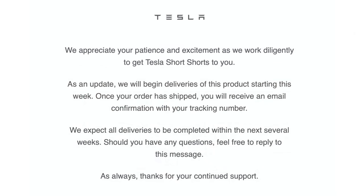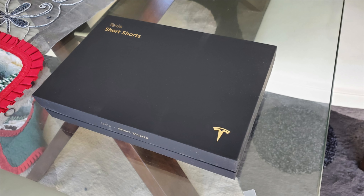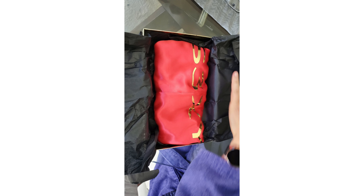Finally, an update on Tesla Short Shorts. Tesla emailed saying they appreciate customers' patience and will begin deliveries of this product starting this week. Once your order has shipped, you'll receive an email confirmation with your tracking number, and they expect all deliveries to be completed within the next several weeks. Despite my multiple orders, no short shorts yet for me — but James Locke on Twitter at Architect Inc. does seem to have received some shorts and shared photos. They definitely look short, so we'll be keeping an eye out — or maybe an eye closed — for more images to come.